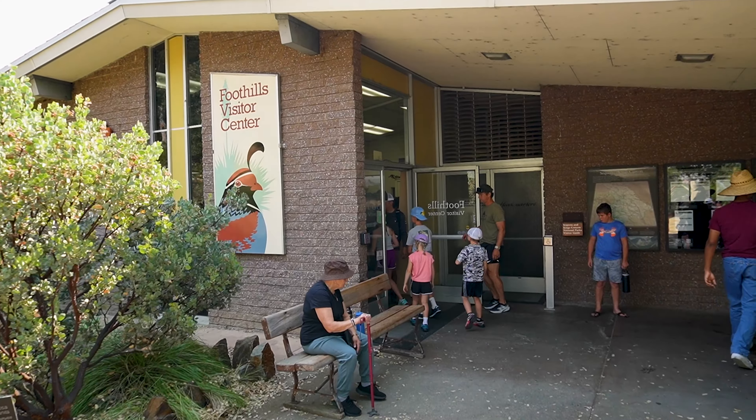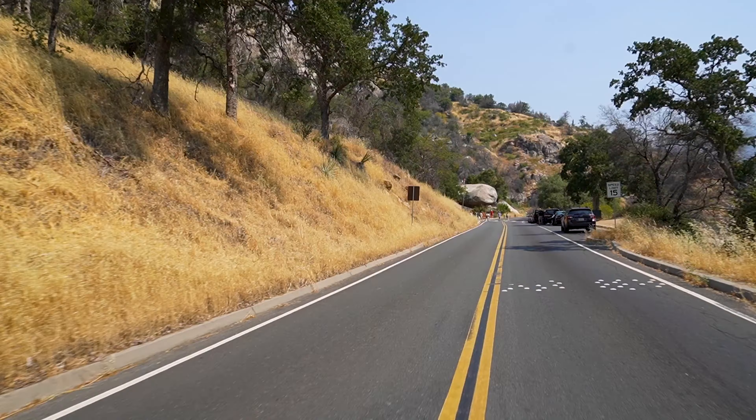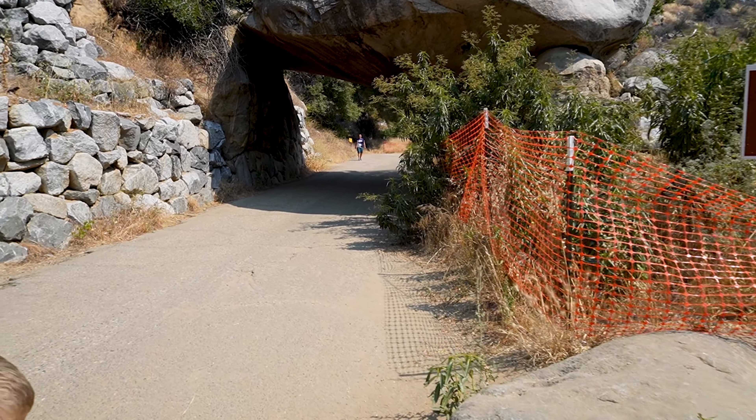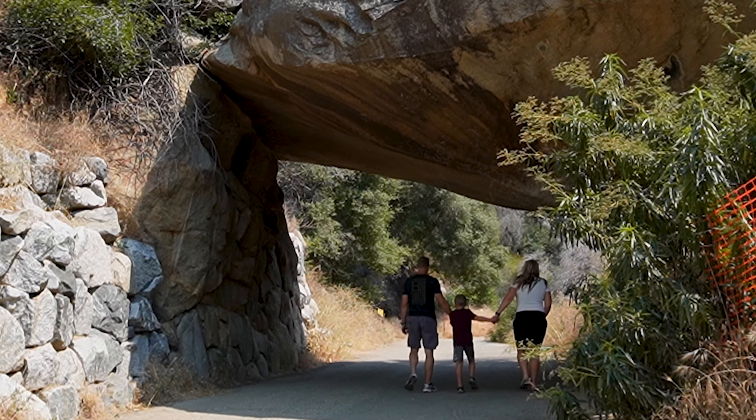Just inside the park is the small visitor center where you can get information for your visit. Shortly after you come into the park, your first stop is going to be Tunnel Rock. You can walk underneath this huge boulder that's fallen down and wedged itself between another rock and the ground.